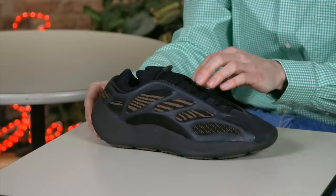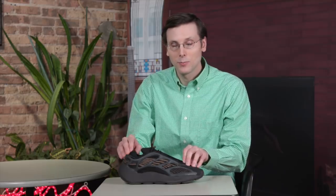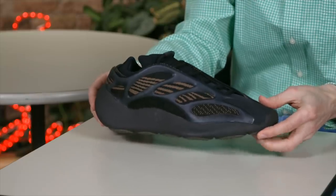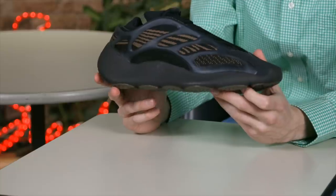Up next, we've got the most unnecessary Yeezy release of the year. I'm giving it to the clay brown pair of the 700 V3. It's actually a very nice looking shoe, but it is fairly similar to that Alva colorway. There haven't been a ton of 700 V3 releases yet, and I'm surprised they're going so similar so soon — that's why it wins the most unnecessary Yeezy release of the year.